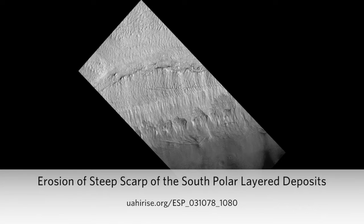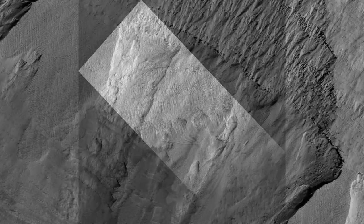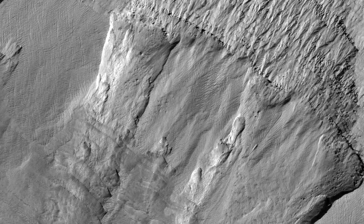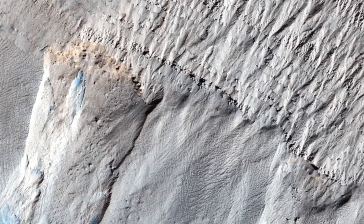Erosion of Steep Scarp of the South Polar Layer Deposits. This image shows spectacular erosion of a steep scarp in the icy layer deposits on the South Pole of Mars. There are small and large alcoves, one of which leads to a bright deposit.